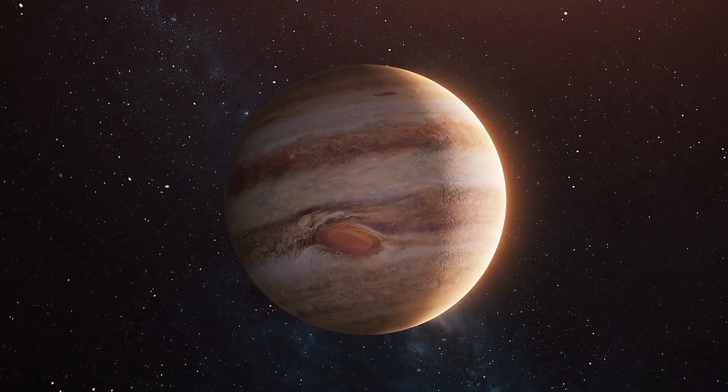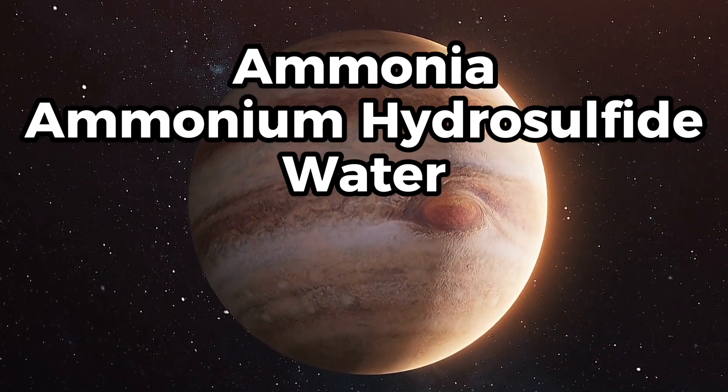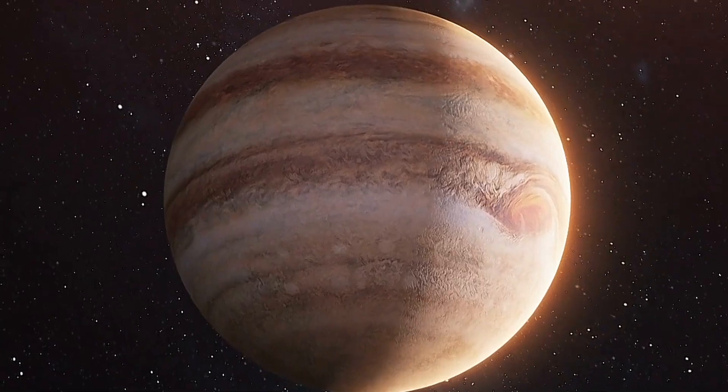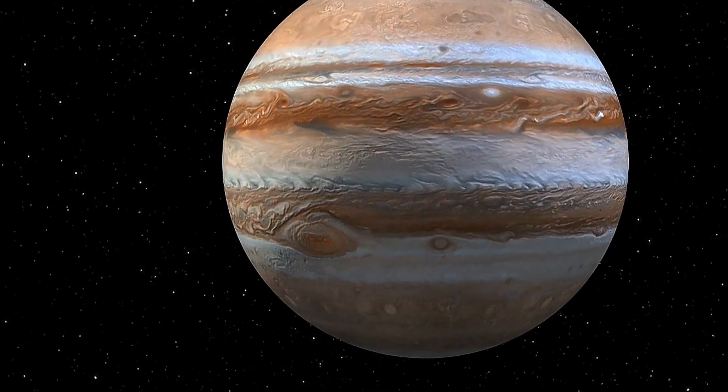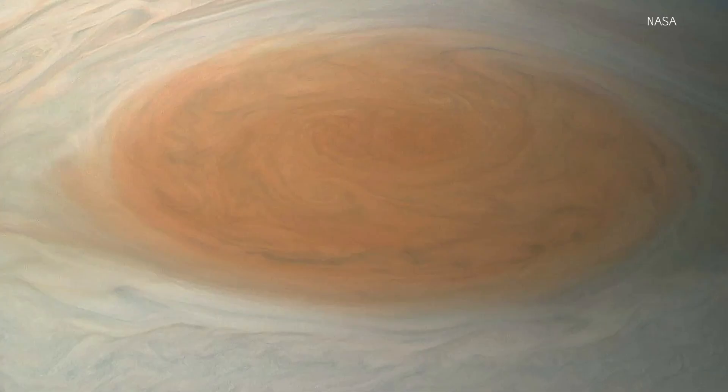The next thing we don't know might surprise you: we don't know why it's red, which is a big part of its brand. Scientists think Jupiter's atmosphere consists of ammonia, ammonium hydrosulfide, and water, but they can't figure out how these chemicals interact to create red. And those aren't the only chemicals in Jupiter's upper atmosphere — they don't know exactly what else is there, so they don't know what's interacting to create that color. It could be chemicals, radiation, altitude, or any combination. And it's also not always red — it varies from red to white to pink.